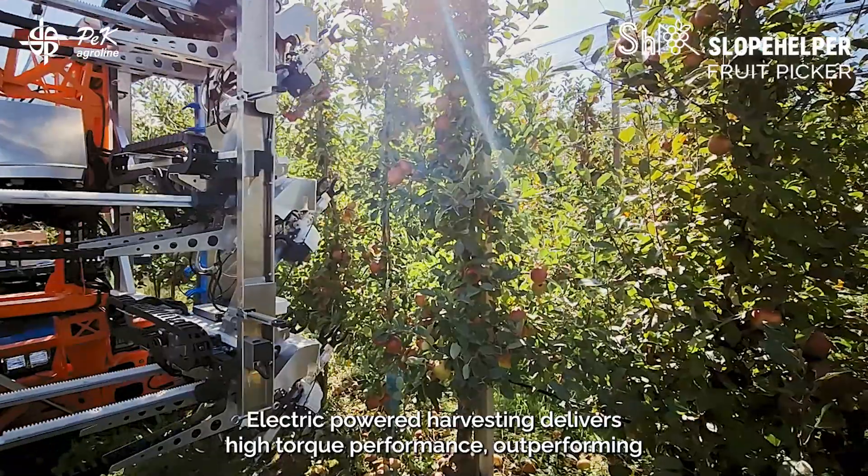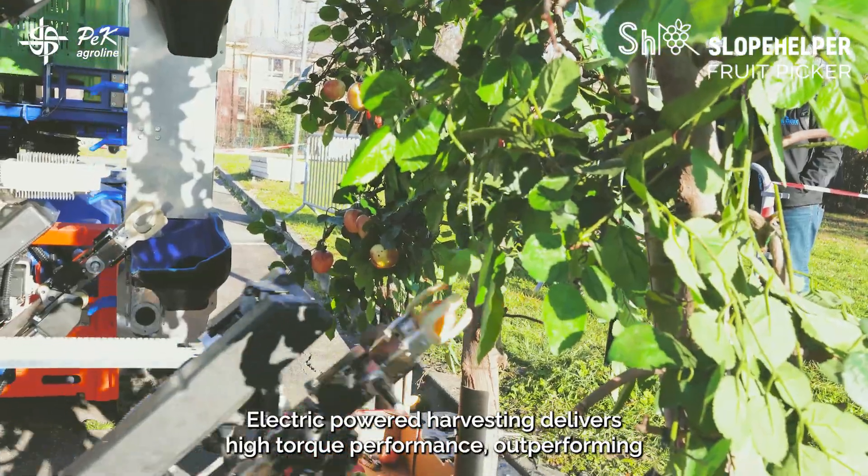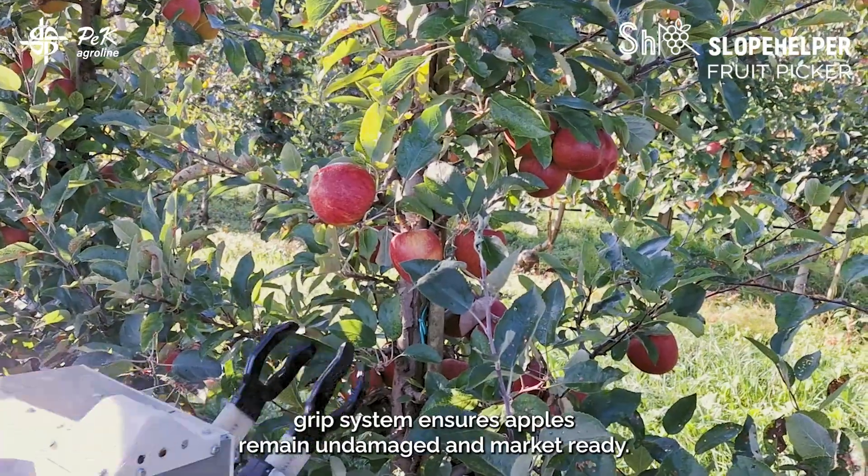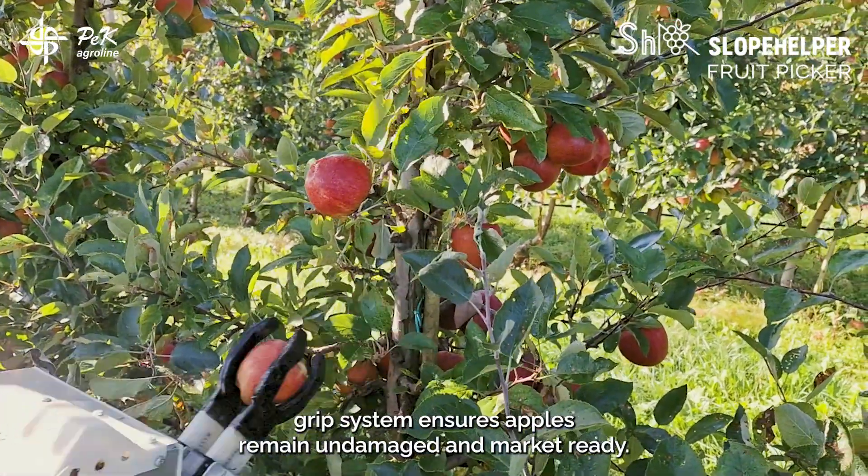Electric-powered harvesting delivers high torque performance, outperforming conventional mechanical pickers. Its specialized soft grip system ensures apples remain undamaged and market ready.